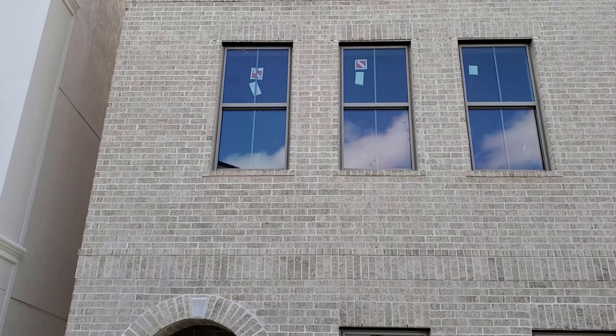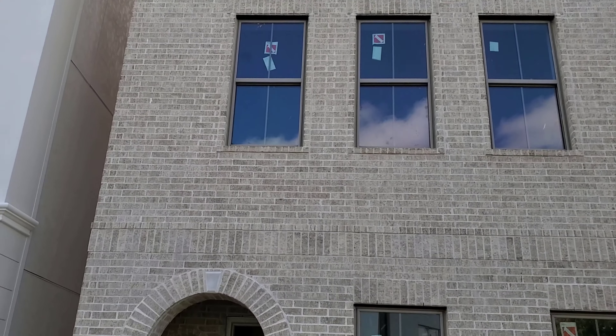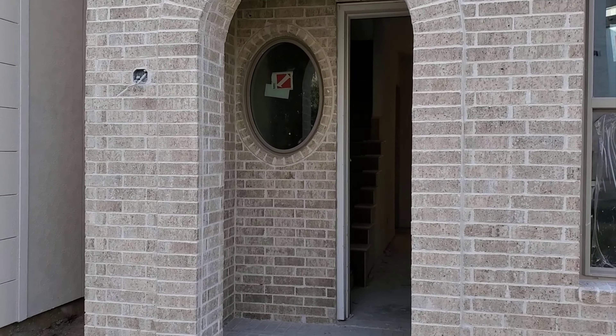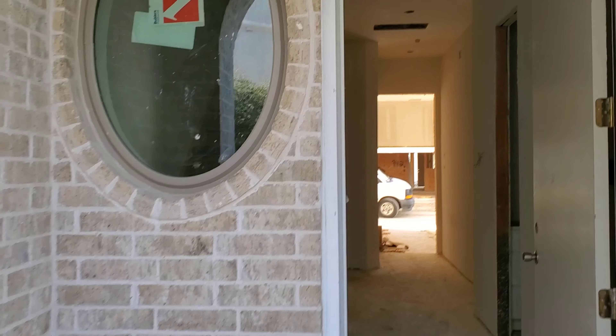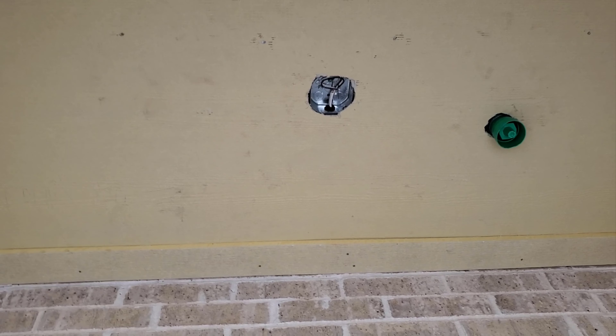Okay, we're back. They've taken all the scaffolding down, and they told us they had started on the floor. Let's see what we have. It looks like they've put the ceiling on.